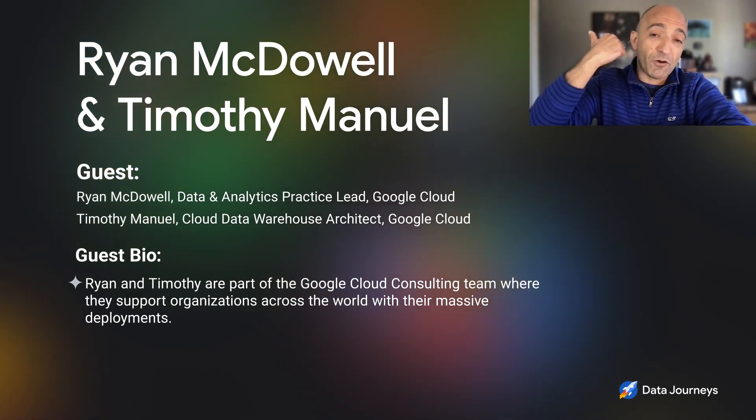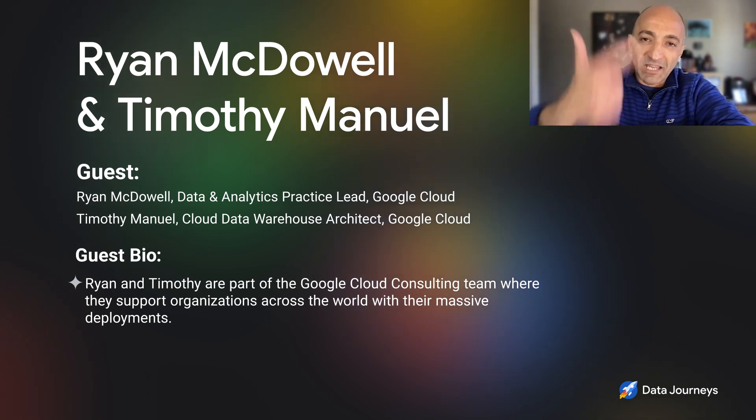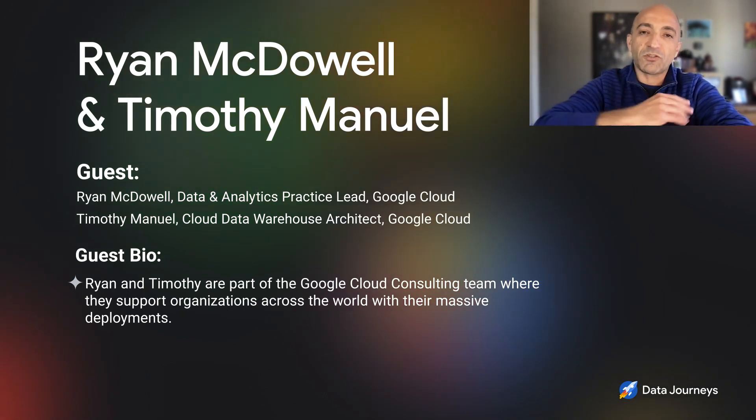We're going to cover three topics: the specific announcements, their uniqueness, and how customers are taking advantage of them today. Timothy and Ryan, thank you so much for taking the time to talk to us today.